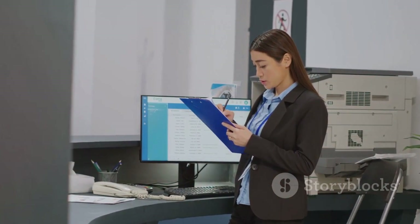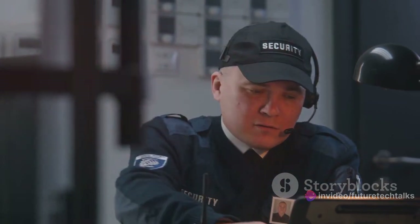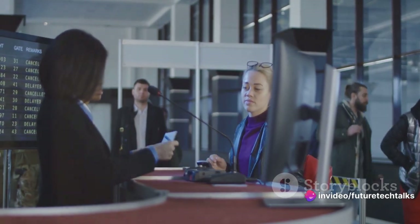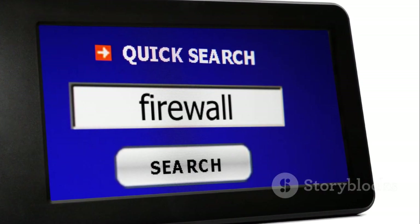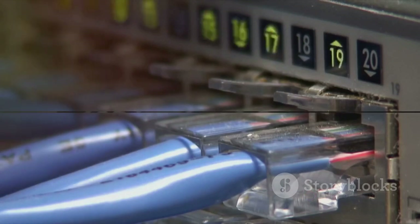Imagine a receptionist making sure you have an appointment before letting you in. Then we have stateful inspection firewalls, a more sophisticated type. They don't just monitor packets — they also keep track of active connections and use that context for decision making, like a security guard who recognises regular visitors. Fourthly, application-level gateways, or proxy firewalls. These don't allow any direct traffic between networks. Instead, they meticulously inspect packets, almost like an airport security check. Lastly, next-generation firewalls — the most advanced kind, which add more features like intrusion protection systems. Choosing the right firewall is like picking the right lock for your door. It depends on what you're trying to protect.